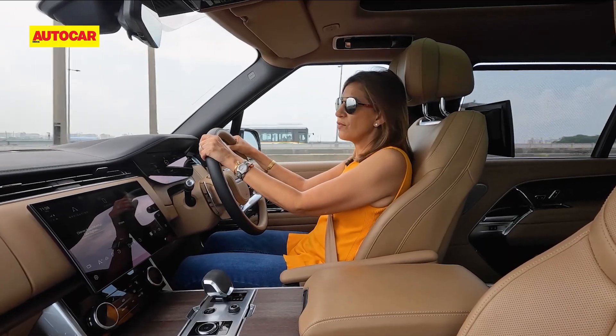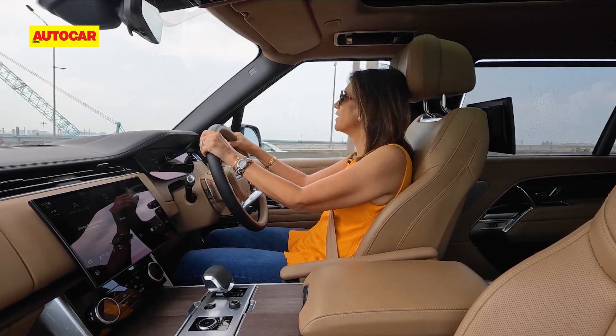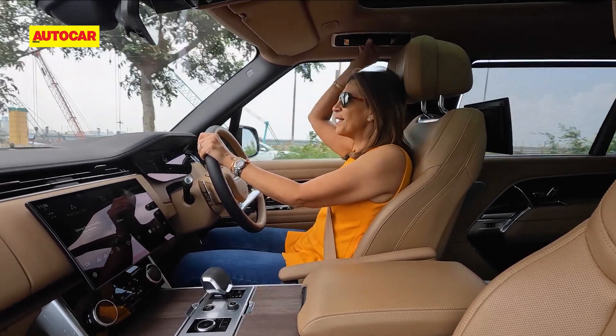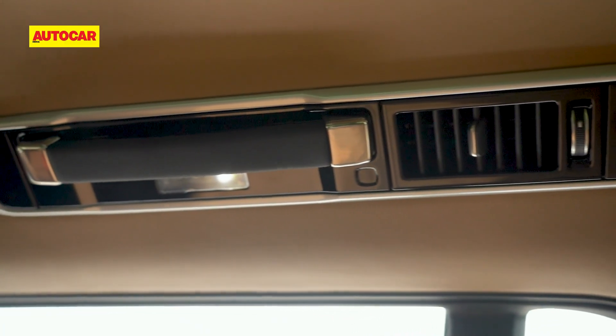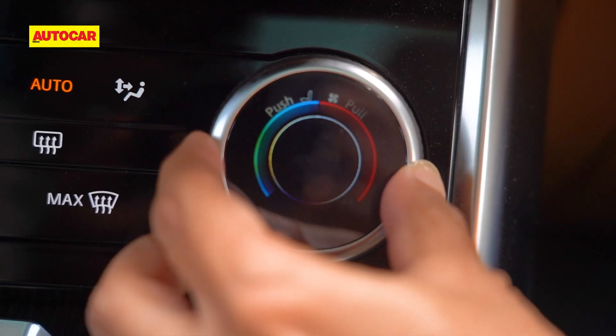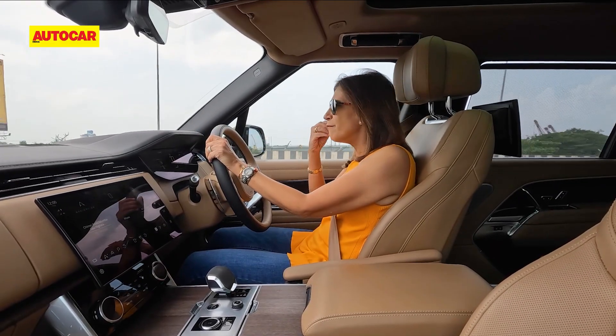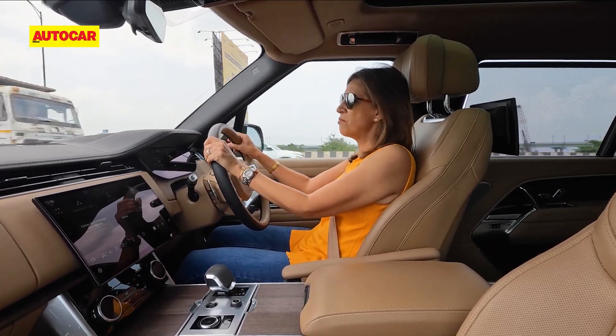Quality on the inside of this car is really fantastic, with lots of little details — leather straps on the grab handles, the roof lining in leather, knobs with a nice knurled finish around the side. Everything you touch feels rich and premium.